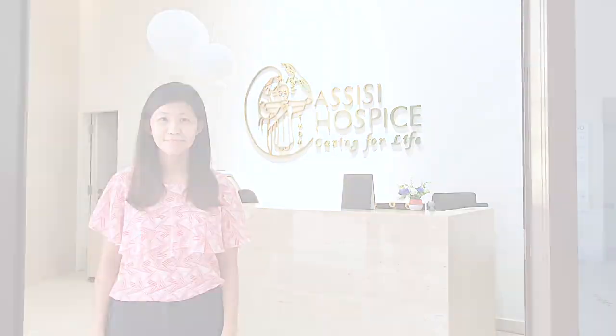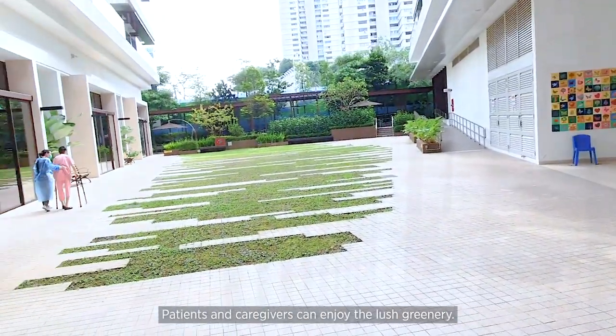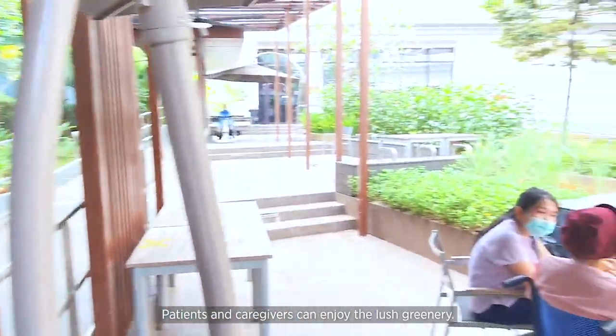Welcome to RCC Hospice. We are a place of specialist care and provide comfort for our patients and support for their loved ones. We have a life-giving space built with nature, where patients and caregivers can enjoy the lush greenery.